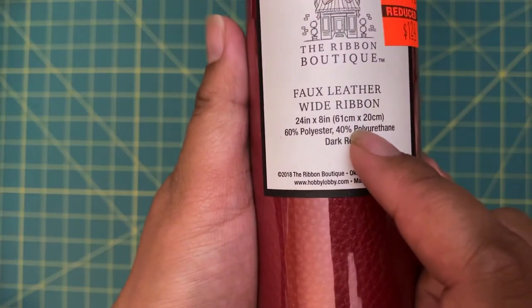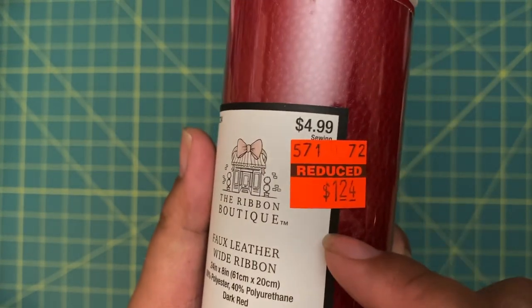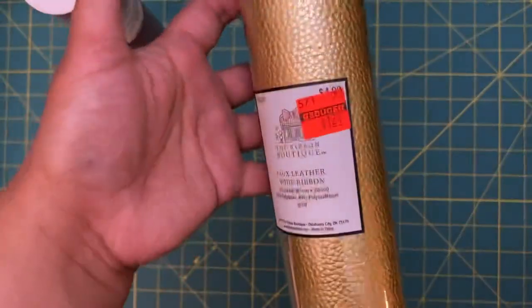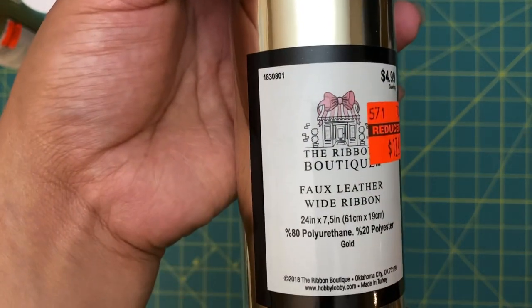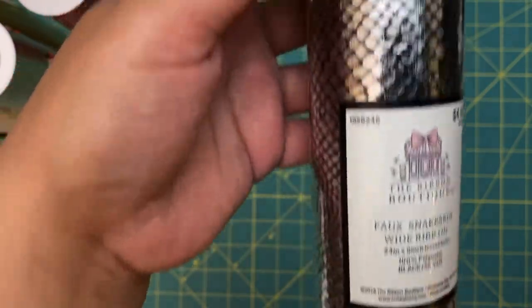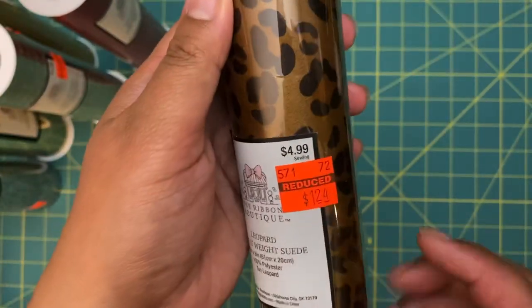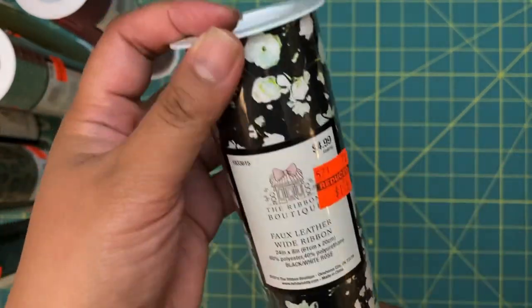I was really excited to find a bunch of faux leather wide ribbons — 24 inches by 6 inches — at 75% off. Originally $4.99, I got most for $1.24 each. I had a lot of projects in mind for faux leather sheets. I grabbed a plain gold one, another gold one for $1.74, a snakeskin type one, and a leopard print one for $1.24. My favorite is this one with little flowers on it, also $1.24. I actually bought a Cricut leather sheet once and returned it because it was too expensive, so these were a great find.